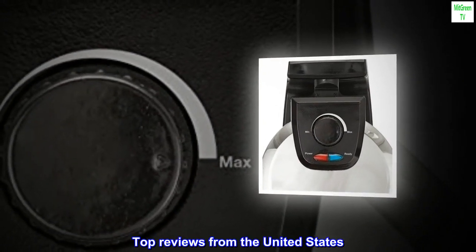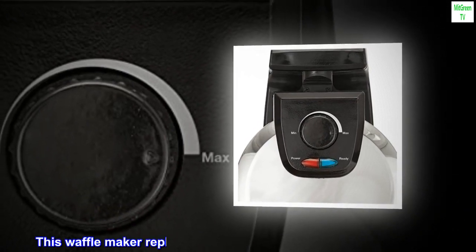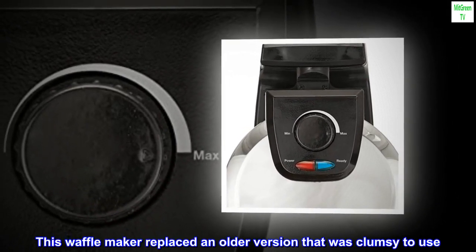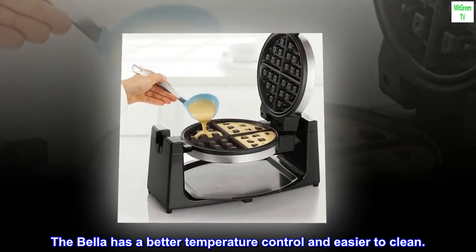Top reviews from the United States. Easy to use. This waffle maker replaced an older version that was clumsy to use. The Bella has better temperature control and is easier to clean.